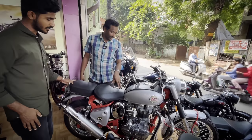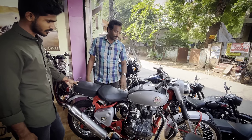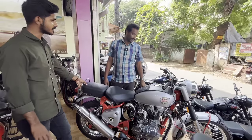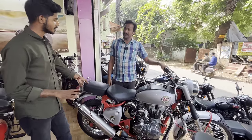This is a Royal Enfield Trails model. It is a limited edition of only 250 units, especially for off-road riding. This is the 2019 model priced at 1,60,000 — only 200 units available.